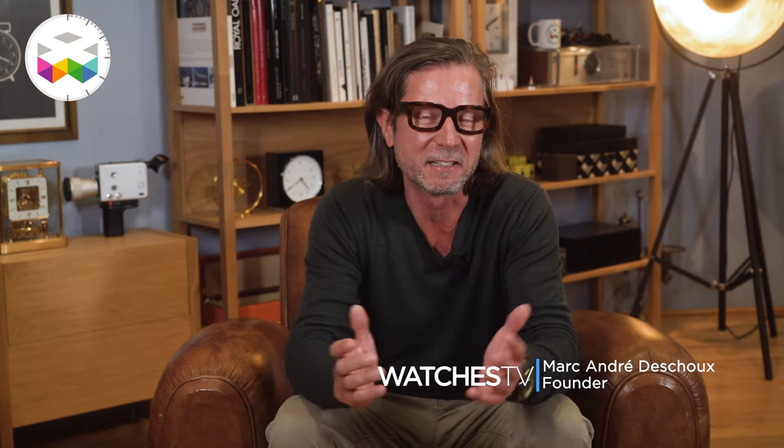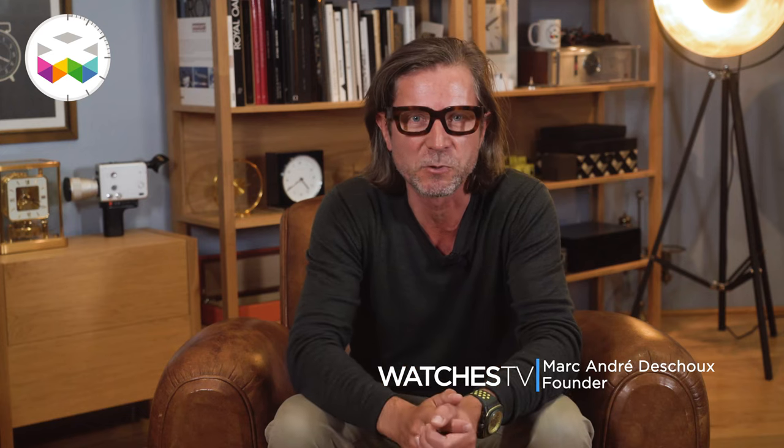Hello and welcome on Watches TV. Today we will talk about one of my favourite Vacheron Constantin timepieces, the Américaine 1921. As its name implies, this watch is celebrating its 100th anniversary, but the date is more of a symbol, as the first iteration was developed in 1919 and only 36 models were manufactured in the early 20s before it was relaunched as part of the historic collection of the brand back in 2008.